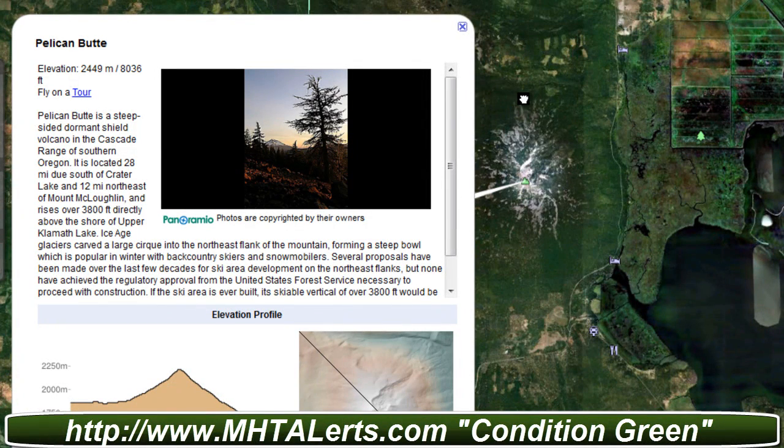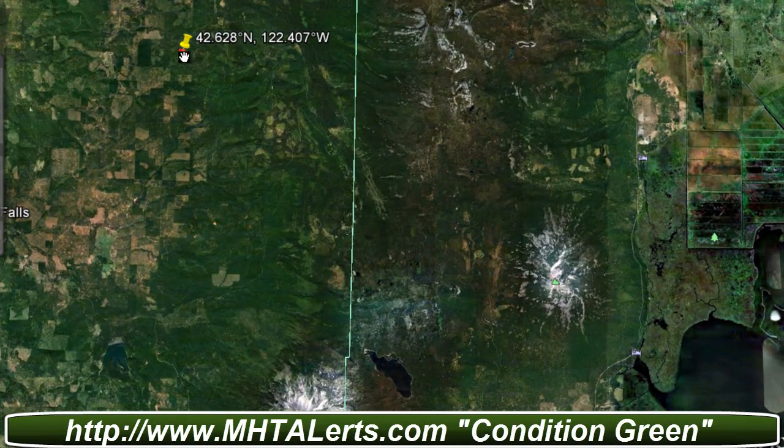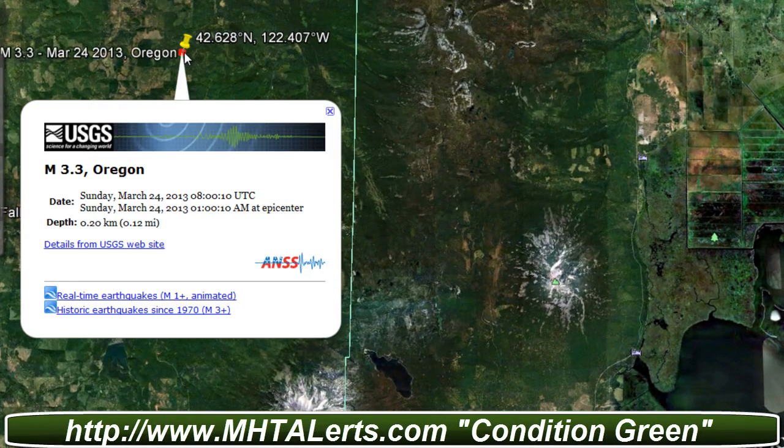I'm not sure if this has anything to do with the earthquake, but they're pretty close together. I think this is definitely something we need to watch over the next couple of weeks, just to keep an eye on Oregon, because this is pretty strange. We'll definitely keep watch for you guys tracking earthquakes here on MHGalerts.com.